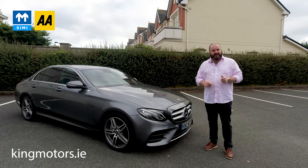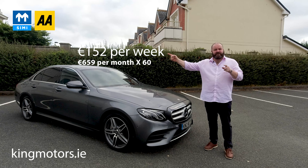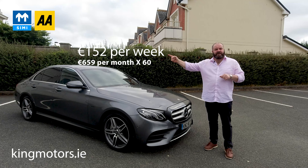Otherwise, while you're on YouTube, don't forget to like and subscribe. And finally, I just want to put the price here as to what you can finance this car for through us, should you choose to.